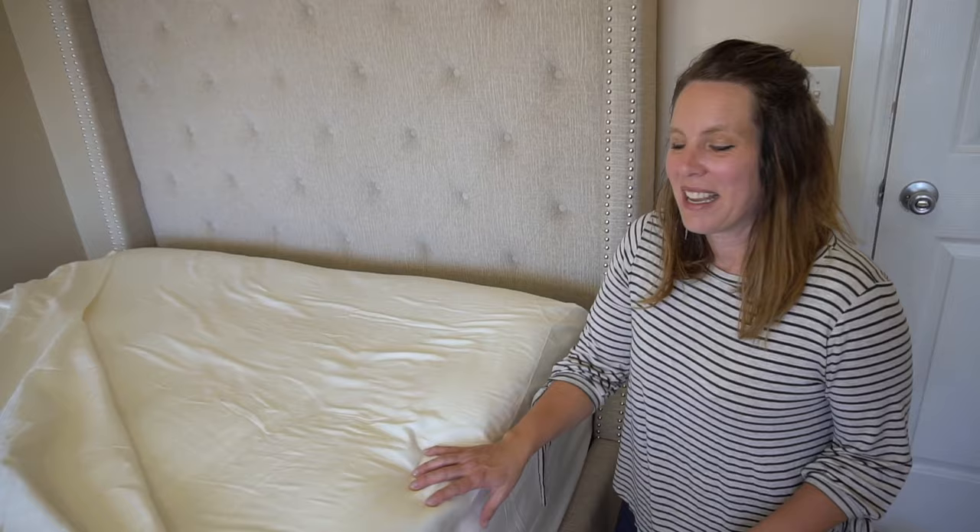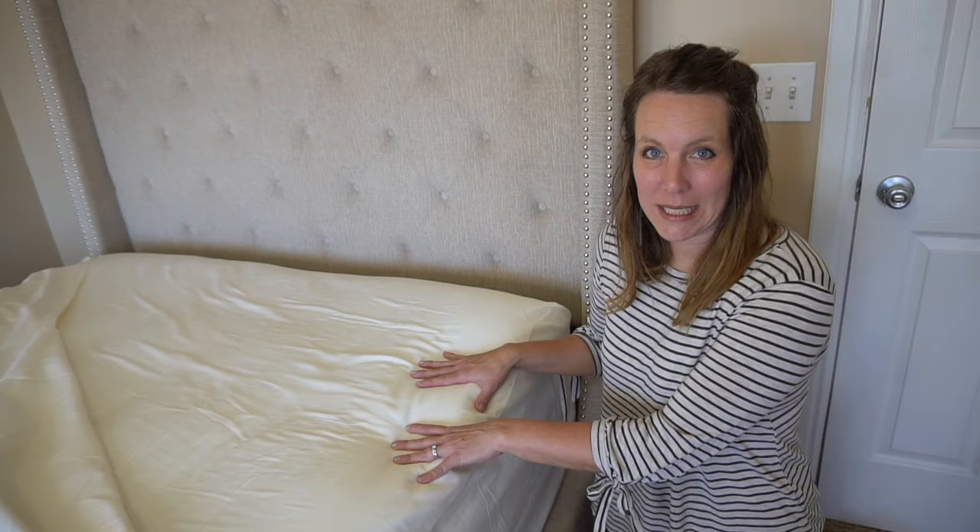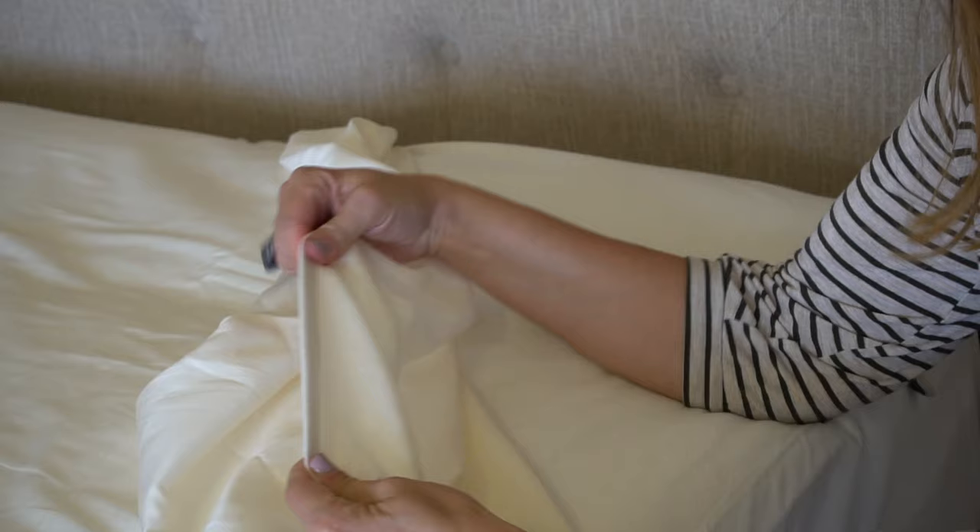Then we have the fitted sheet. This is made to fit mattresses up to 16 inches deep, with really good quality elastic all the way around.